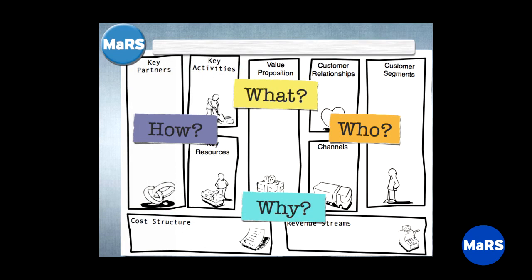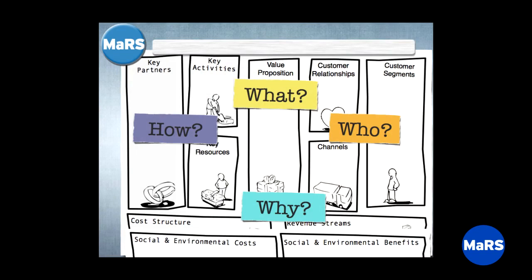Altogether, those nine boxes aim to answer: who am I serving, what am I doing for them, how am I doing it, and why — the difference between the revenue stream and cost structure being the reason your business is built. For those with social purpose businesses or double or triple bottom lines, it's totally appropriate to add social and environmental costs and benefits as an overlay on the cost structure and revenue stream. We've seen great business model innovation captured this way.